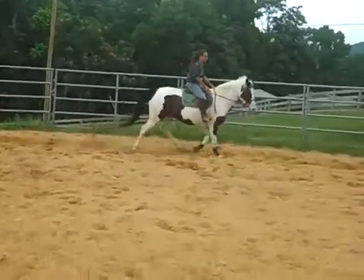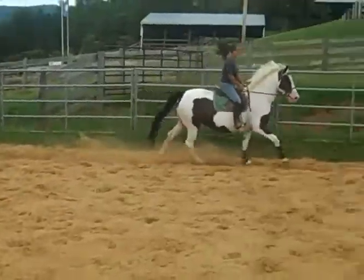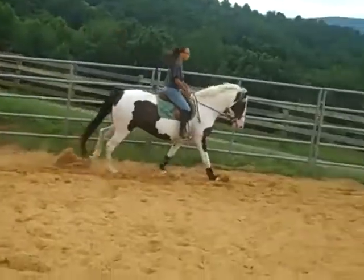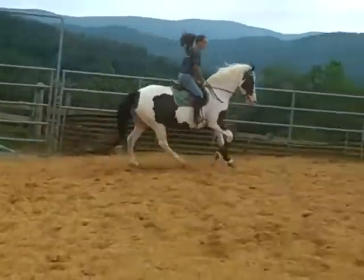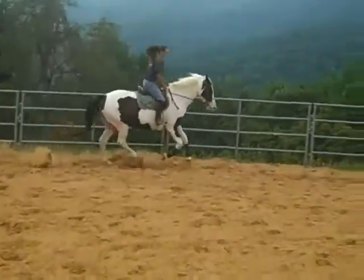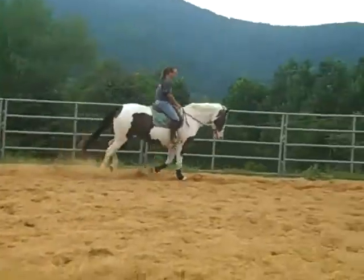She was used only as a trail guide lead horse at Marriott Ranches and was ridden only Western until she came to us to be sold to her current owners, who switched her to English and did a lot of showing with her.